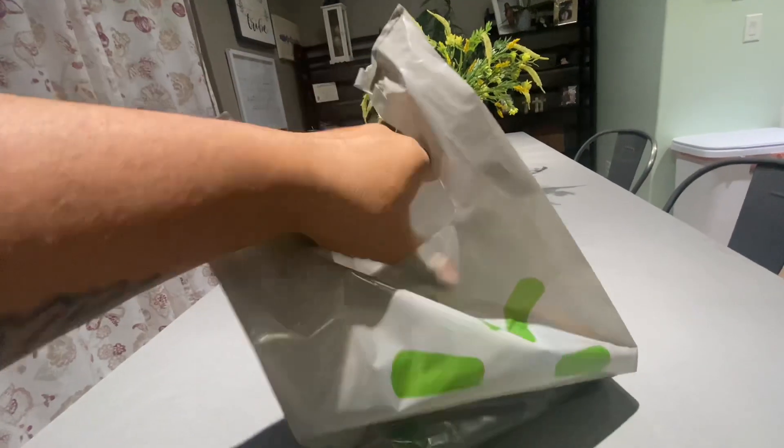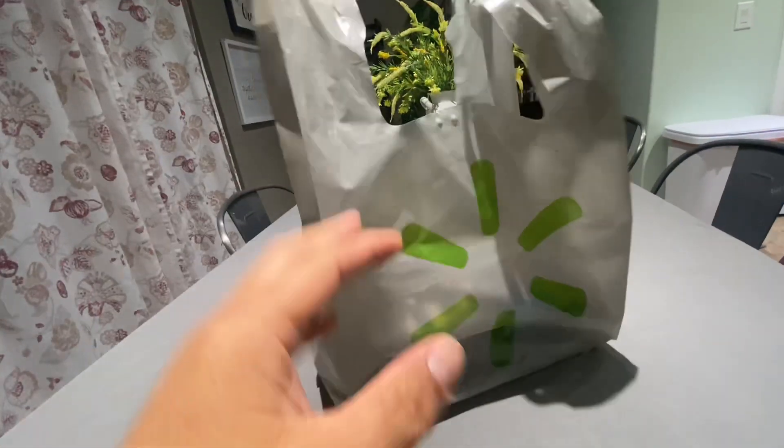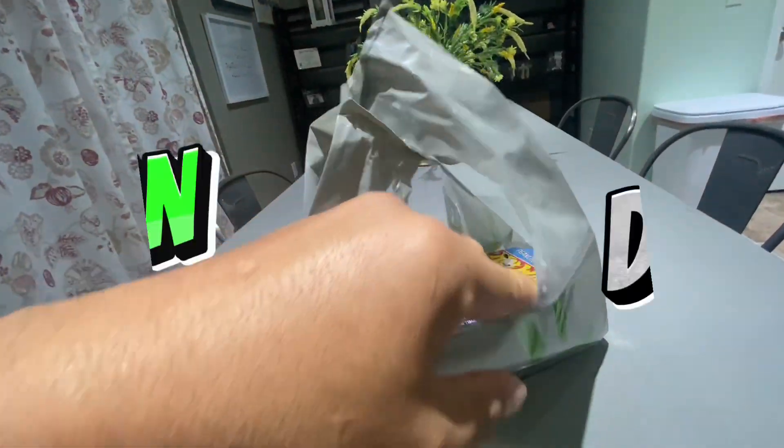All right, found the E-Case late, of course, but still some good finds in my opinion. Let's get it.